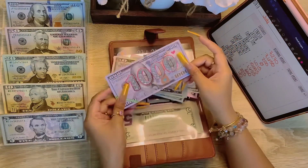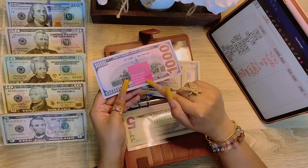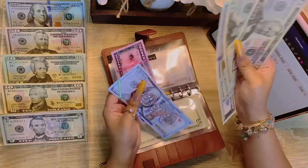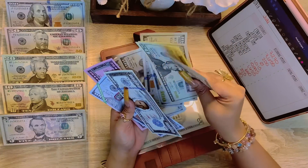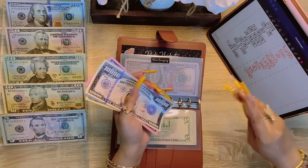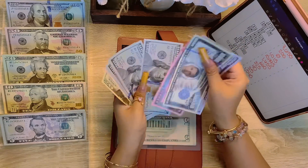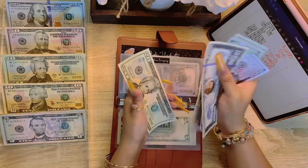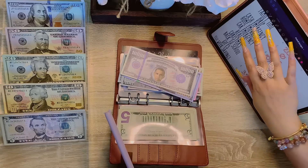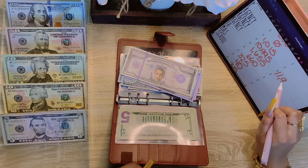Here is the thousand dollar slip — on the back it says 'live simply, dream big, be grateful, give love, laugh lots.' That's going right into this envelope. Let's see how much we ended the month off at. In our home emergency fund we have $11,970.